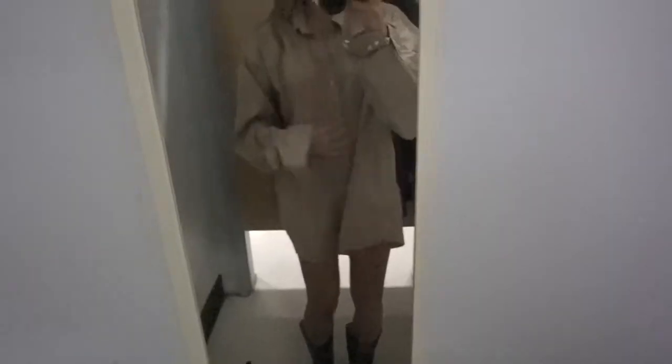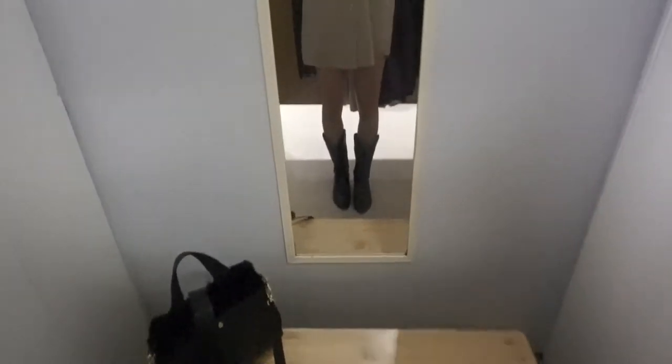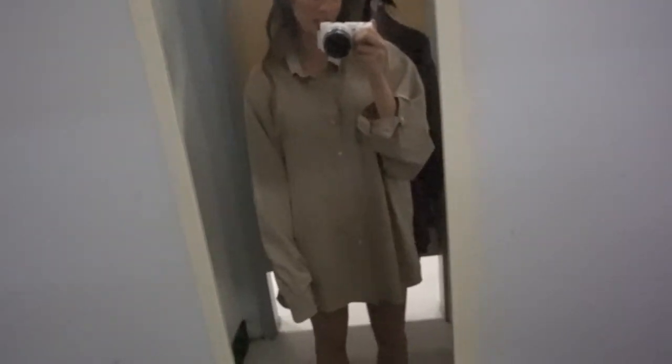I'm gonna try on something else and come back to the trench coat. I picked up this button-up to show you that you can wear it as a dress — it's a men's extra large. You'd definitely need bike shorts because you don't want any accidents, but it is long enough; it's just flimsy. Then I got these boots from the men's section — they're about a size big, you can tell, but oh my god, are they not freaking iconic? They look so cute even though they're big. With some thick socks, I feel like these would work, and they're only twenty dollars.